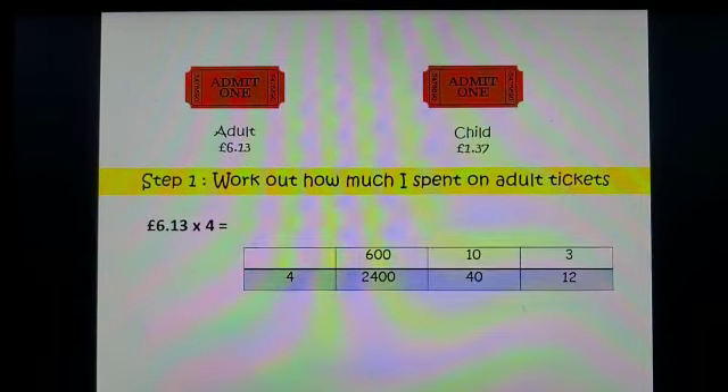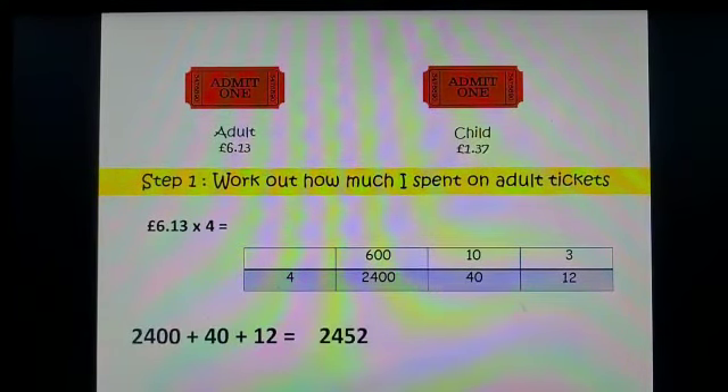Once I've worked it out, I need to add up my answers. When I add up my answers it comes to 2452, and when we talk about money that is £24.52. I know four adult tickets cost me £24.52.